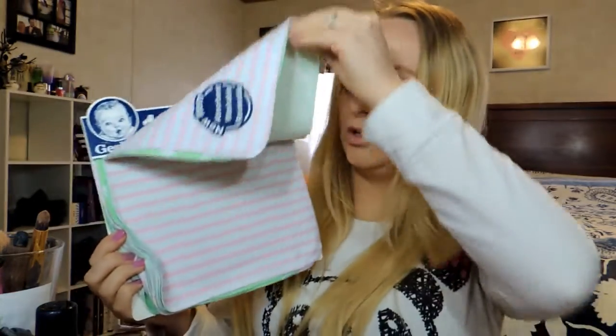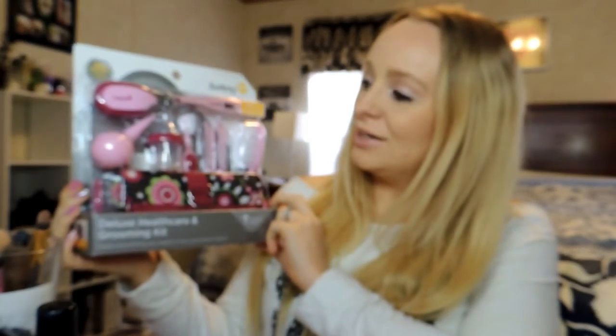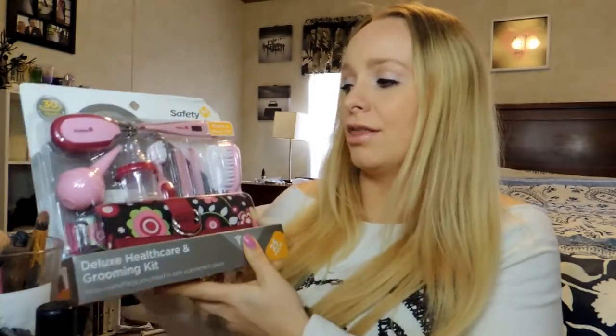We got some reusable wipes. I love the green one because I'm really big into green on little girls — green and white, I think it's super pretty. And then we got the Nail File Beauty set so that she can be pampered. I just think it's a really helpful set — it has a thermometer and a nose plunger and basically everything you're going to need.